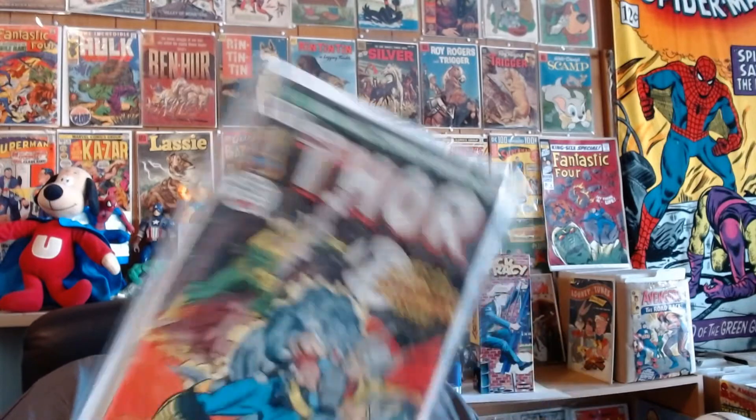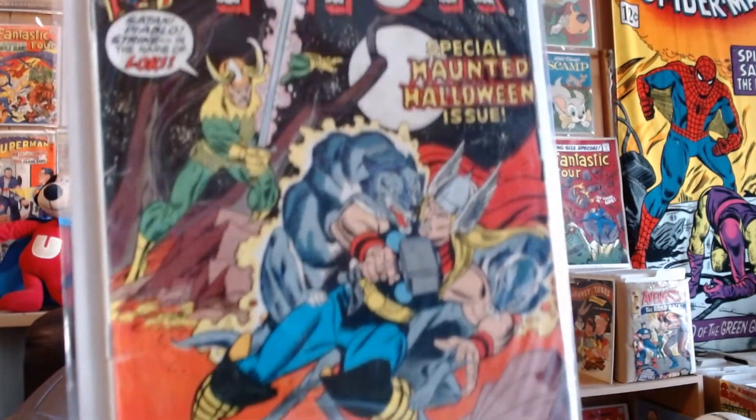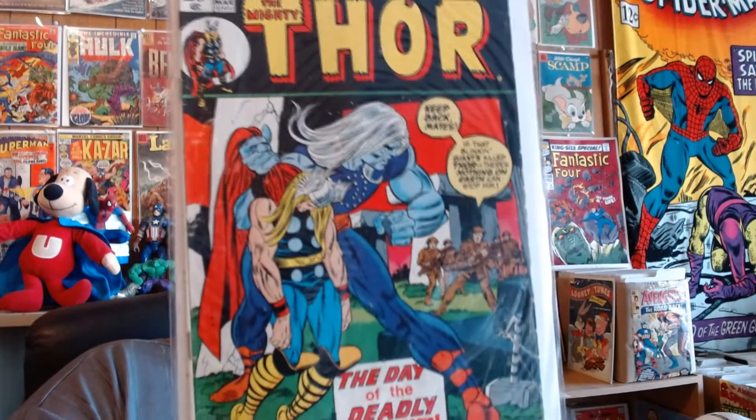Thor 207 — it looks like Gil Kane artwork. I know there's some Gil Kane fans in the audience, but I think Gil Kane was best suited for Spider-Man. I really like the way he drew Spider-Man's mask, and I just think I would have liked him to stay there — maybe not on Thor.